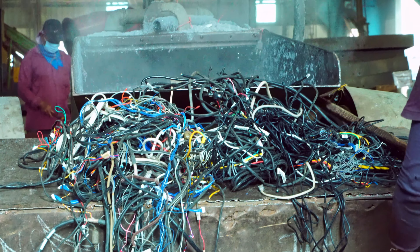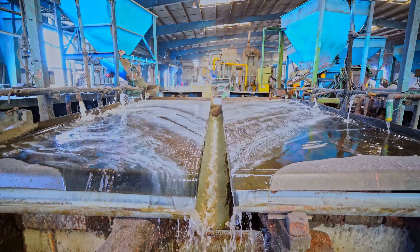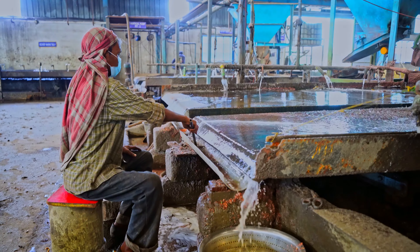The unit has both dry and wet granulation lines. The output is two types of copper granules, namely clove and cobra.